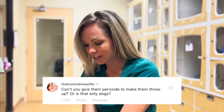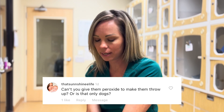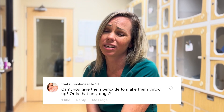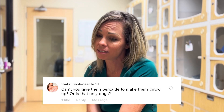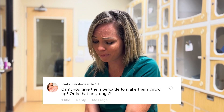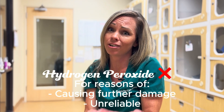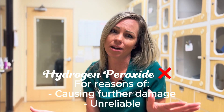Why not hydrogen peroxide? This is one of those old-school treatments — it doesn't work, it's not reliable, and it can actually cause damage to the esophagus. Using it is essentially giving your pet something that won't work and may cause harm. Please don't do this at home — period, the end.